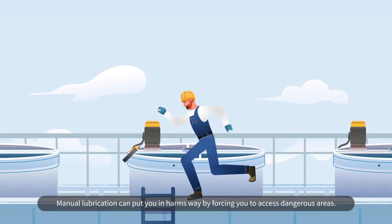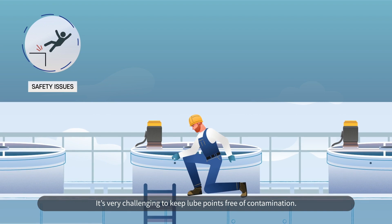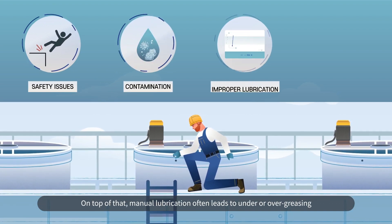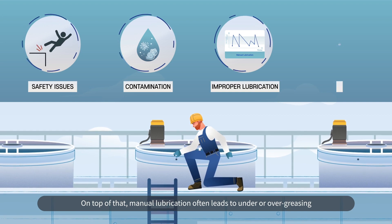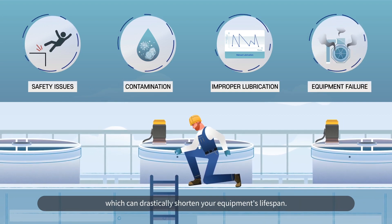Manual lubrication can put you in harm's way by forcing you to access dangerous areas. It's very challenging to keep lube points free of contamination. On top of that, manual lubrication often leads to under- or over-greasing, which can drastically shorten your equipment's lifespan.